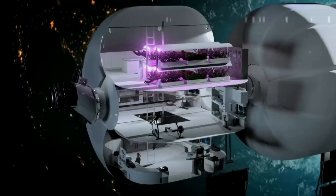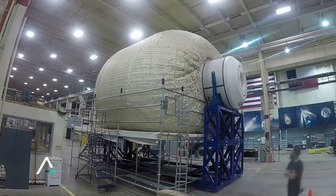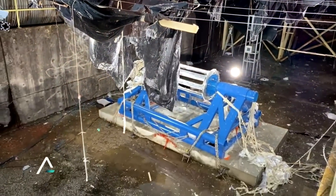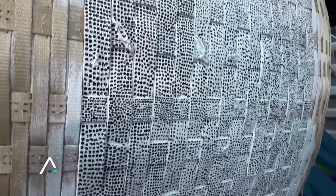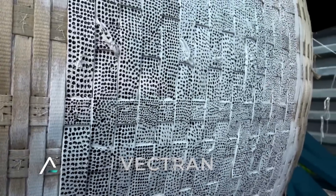Different animations of the station highlight its use and abundance of space. In terms of the design of the Life habitat, being that the main body is made out of fabric, a common question has to do with the impact of space debris, radiation, and other harmful space elements. To combat this, the layers of fabric plus the internal outfitting create ample safeguards against radiation and micrometeoroids.